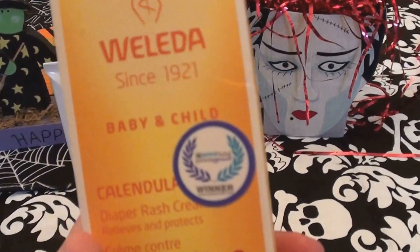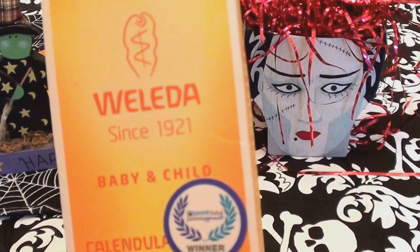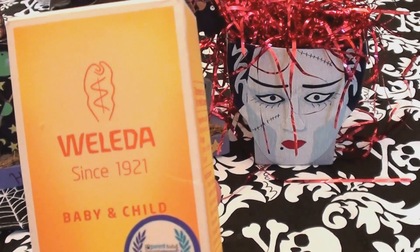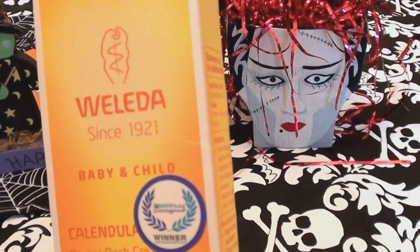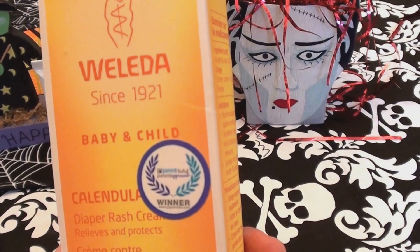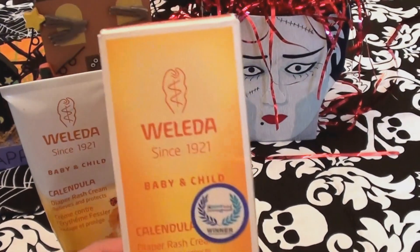This is the brand — I believe it's pronounced 'Weleda,' though I just call it 'well-later.' It's a German brand and I love their products. I've been buying from this brand for probably five or six years, which in the skincare world is forever. They're cruelty free and don't test on animals — absolutely love that.